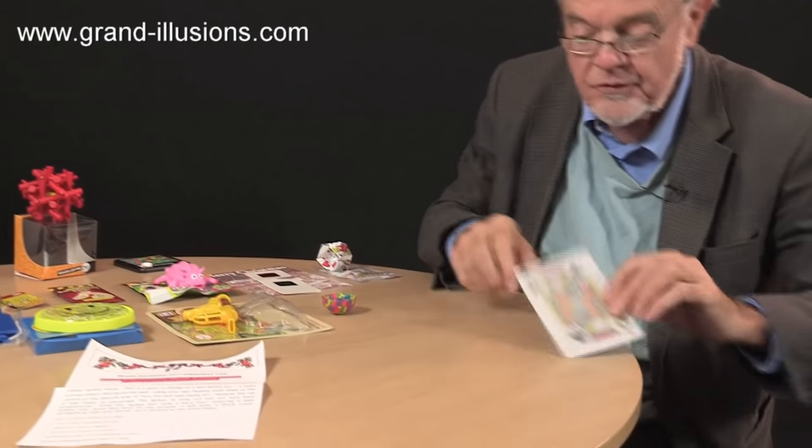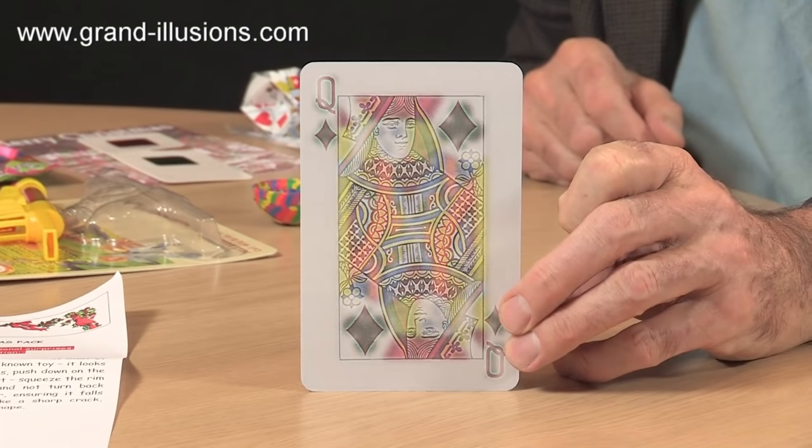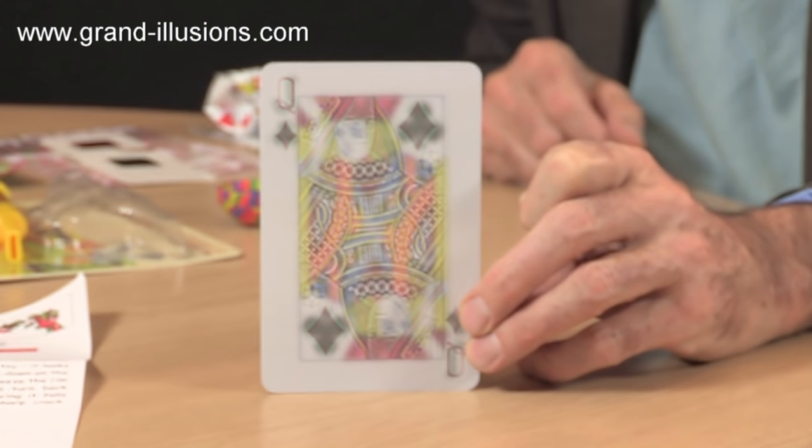So just to show the first two — the first one is a very unusual card, an optical illusion effect, which you have to look at when you're very close to, and then put it further away from you and half close your eyes, and it switches from one value of a card to another.